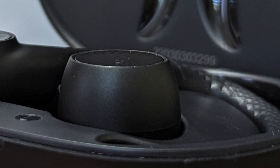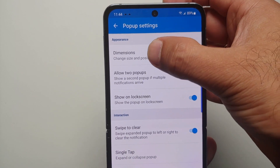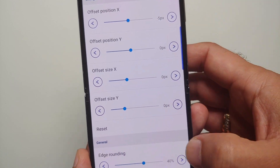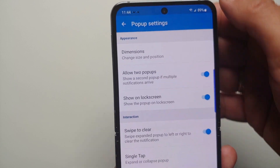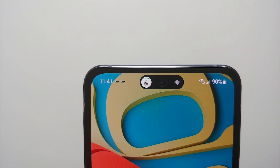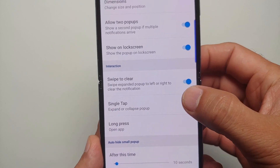Going into pop-up settings, you can customize the offset for X and Y, configure the offset size for X and Y coordinates, and your edge rounding as well. You can also allow two pop-ups for a second application simultaneously, and yes it works absolutely fine. You can choose whether to show it on the lock screen and configure swipe-to-clear behavior.